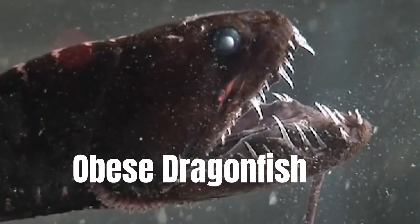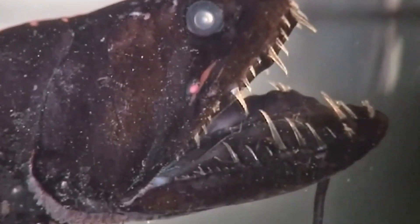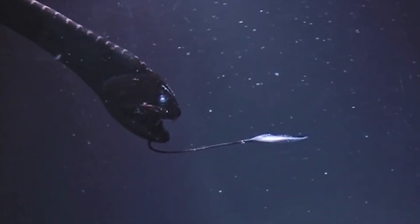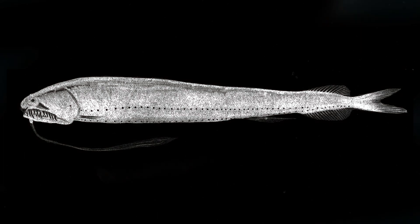Obese Dragonfish. To be honest, the fat dragonfish won't be offended by its name. After all, it's not a bad thing to be one of the biggest species in the Nostamiidi family. It's really very badass, in fact.